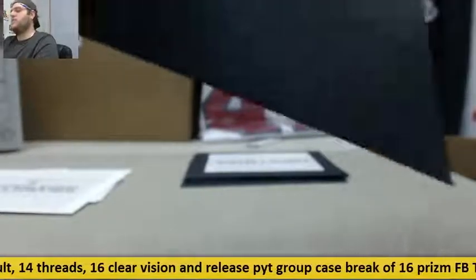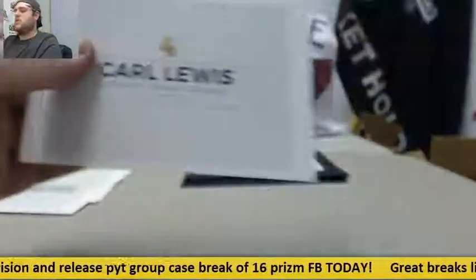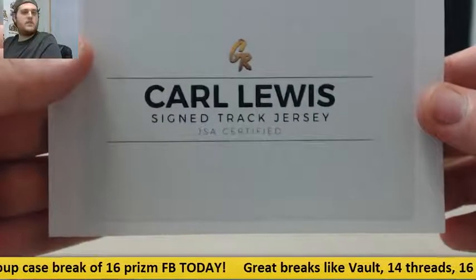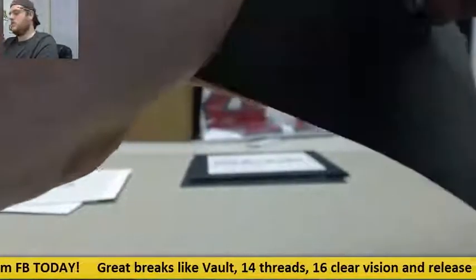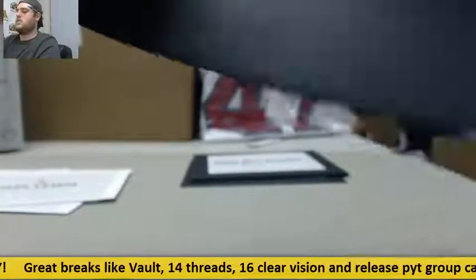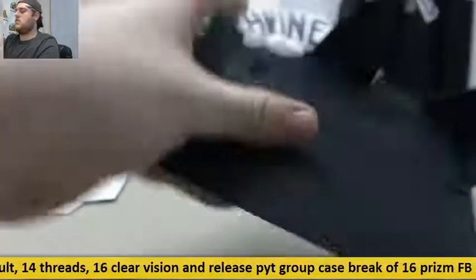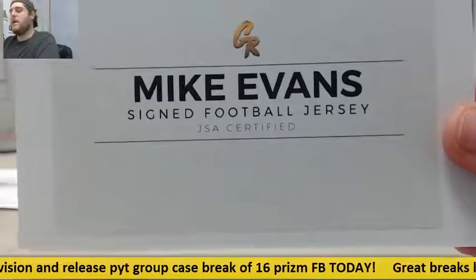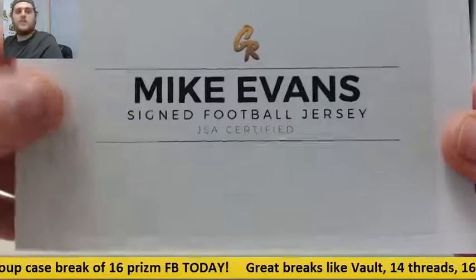Nice hits coming out so far. Carl Lewis signed track jersey. And nice for the Bucs — Mike Evans signed football jersey. Got Odell Beckham and Mike Evans, some nice receivers coming out here.